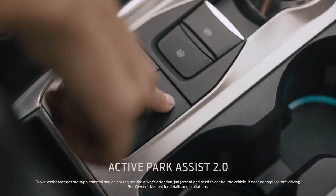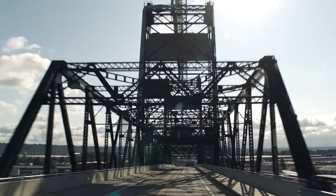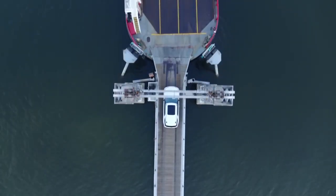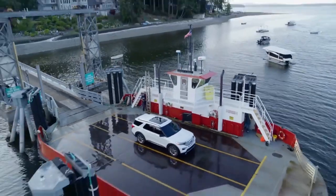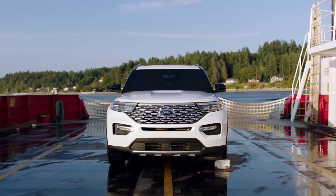Active Park Assist 2.0 takes the challenge out of parking with just the touch of a button. Acadia doesn't have it. Ford Explorer — the greatest exploration vehicle of all time.